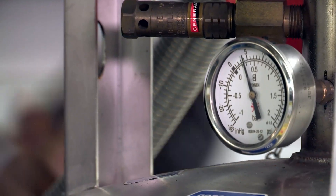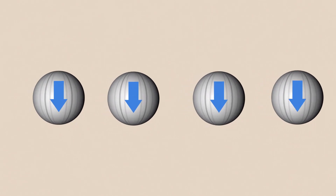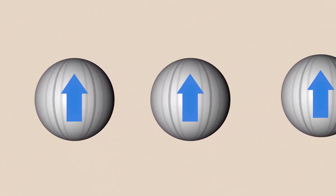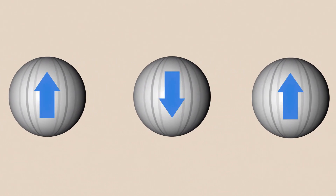A classical computer involves bits. The piece of information that can be stored is either one or a zero, an up or a down, an on or an off. A qubit uses the properties of quantum mechanics, which has this strange phenomenon that it can be one or zero, or any number in between, and it's all of those simultaneously.